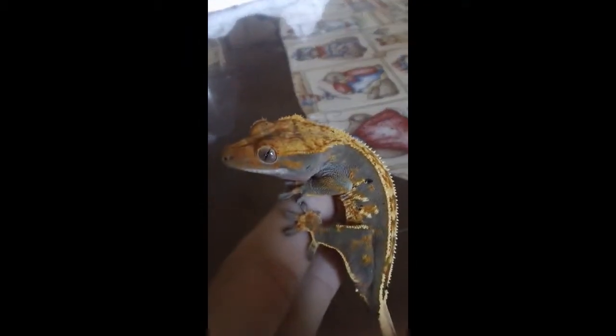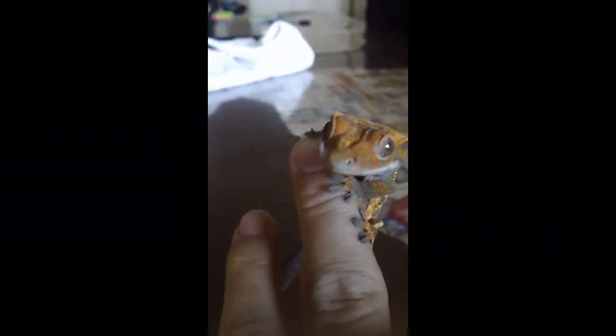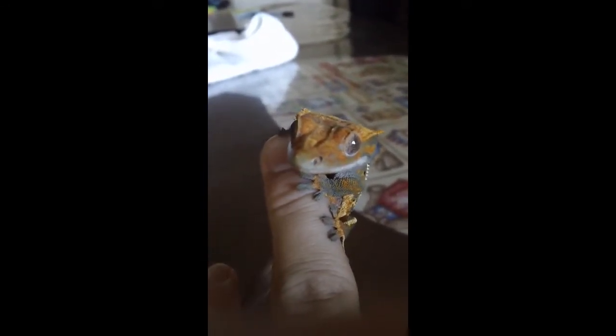This is one of our best looking geckos — this is Spades. He's a partial pinstripe just because of that one blank spot right there, but for the most part he's just a gorgeous gecko. He's a flame harlequin pinstripe — that waterfall back is so nice. Hopefully he's a boy, because we have another pinstripe and we want to start having pinstripe babies.